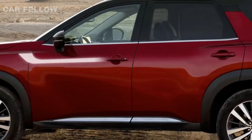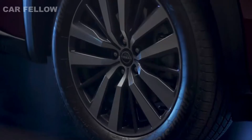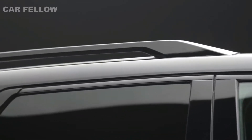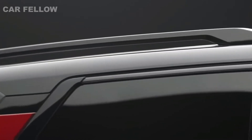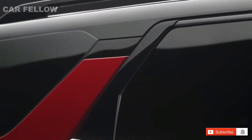On the sides, unique U-shaped forms connect the protective blister fenders and accent the machine face wheels. Nissan's popular floating roof C-pillar design has been adopted into the all-new Pathfinder, allowing the integration of available two-tone paint treatments.